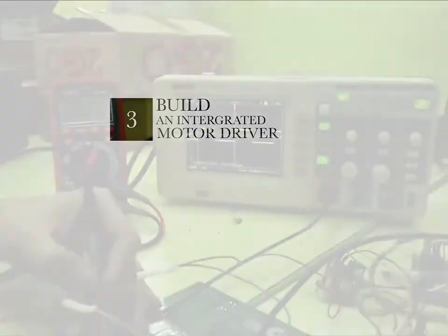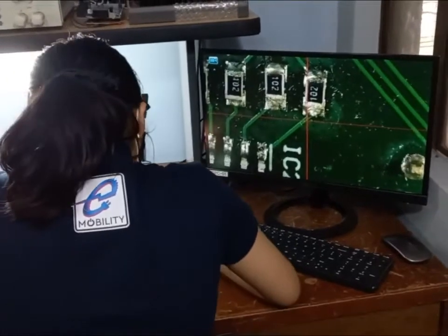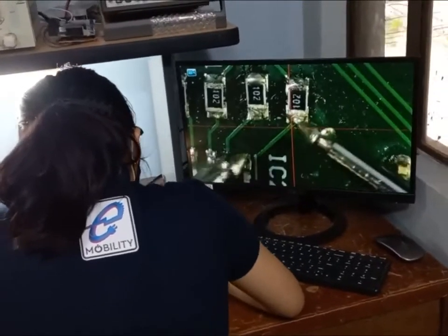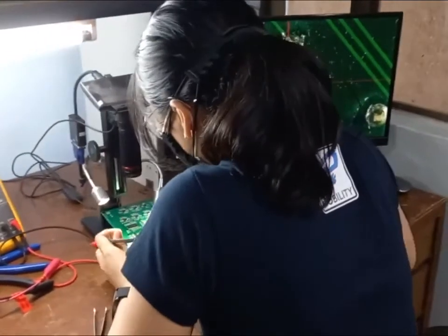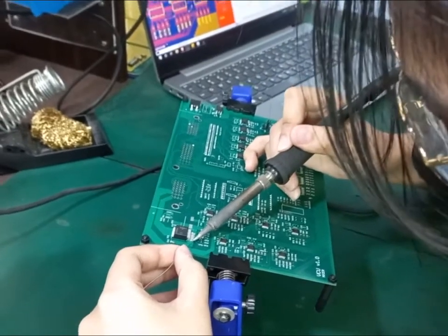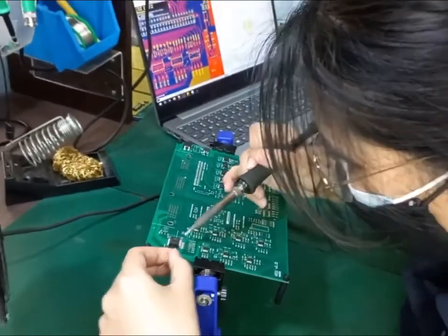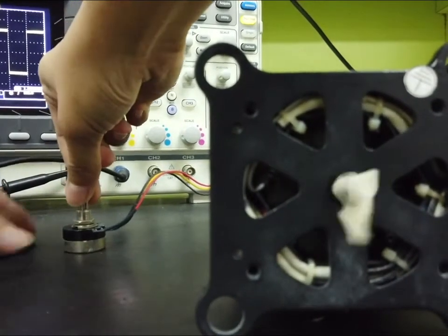To get the motor to actually perform useful work, we would also have to design the corresponding electronic driver for the motor. One major difference of an SRM drive compared to conventional motors is that the circuit controlling each motor phase can be made totally independent of each other. Thus, if one section of the circuit fails, the other should continue to perform. This also introduces the idea of modularity on the electronic driver as well.